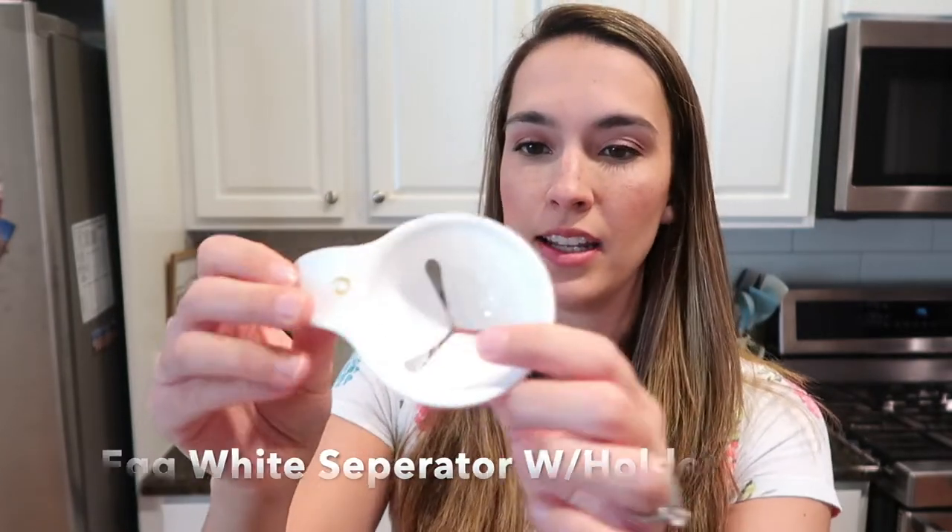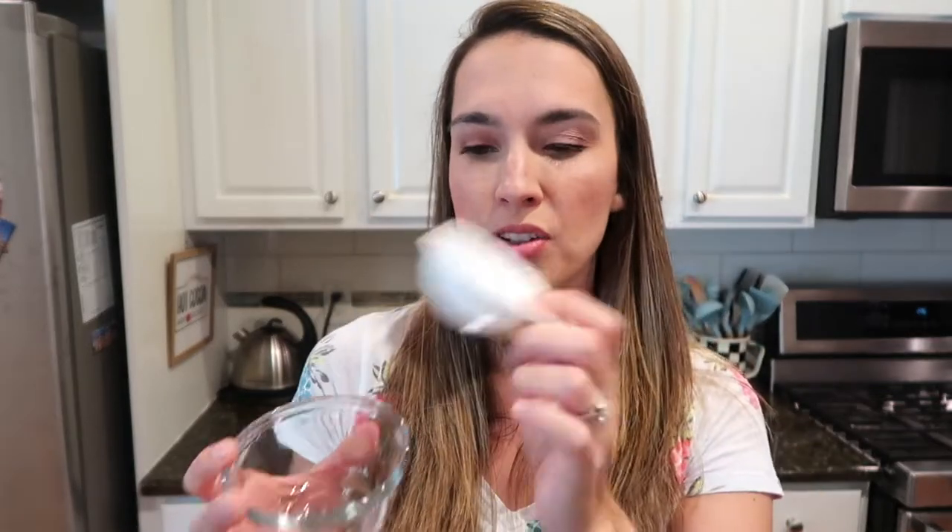Everyone loves eggs, and especially when baking, recipes sometimes call for just egg whites or just egg yolks. This is a really neat gadget — an egg separator. You hook it onto the side of your bowl, crack the egg into it, and sometimes maneuver it a little so the egg whites separate. That way you catch your egg whites and save your egg yolk for different recipes, versus cracking eggs by hand and getting shells everywhere. It's a genius product.